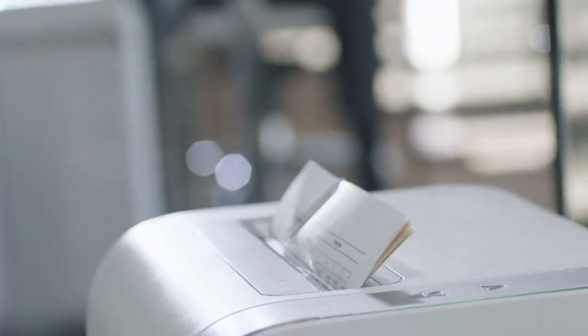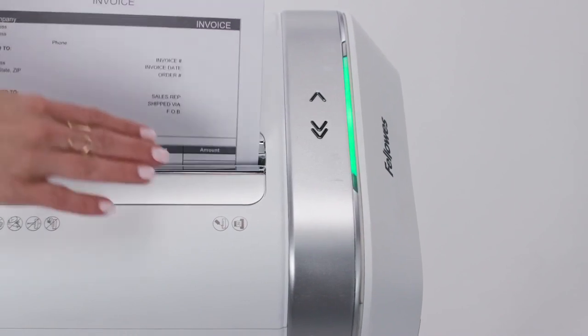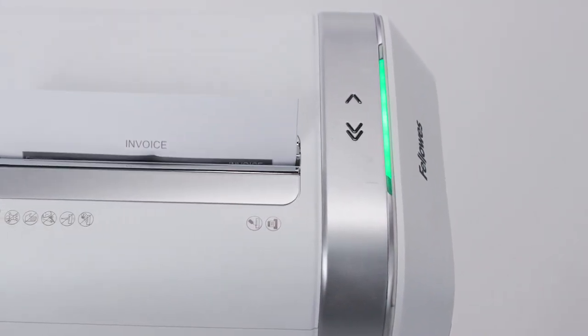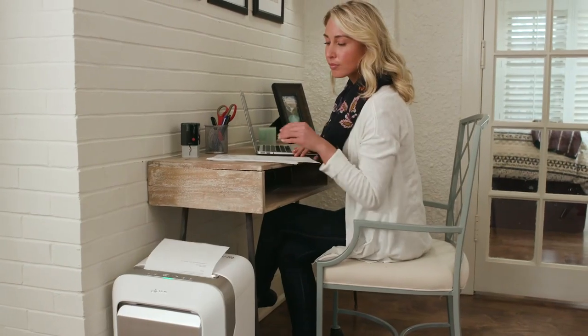Our microcut feature offers maximum security and quiet performance, while SafeSense protection automatically stops shredding when hands touch the paper opening. The most innovative shredders with tough and reliable performance to make your day more productive.